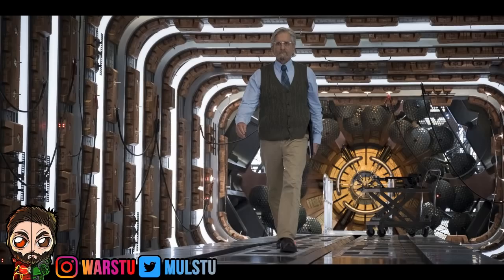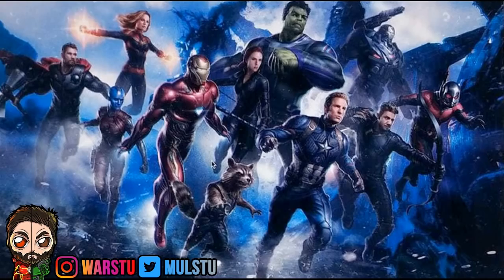I do believe the Avengers 4 title will be revealed next month in October, because they dropped the Infinity War trailer in November. So I'm expecting the title reveal in October and the Avengers 4 trailer in November — they're not going to release the title with the trailer. If they want more promotional marketing, do the title first, get the buzz going — 'Oh my god, it's Avengers Infinity Gauntlet or something like that' — and then trailer coming soon.